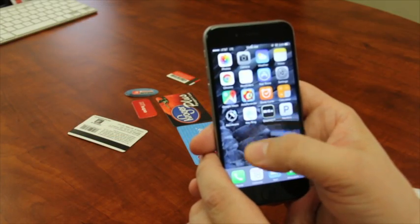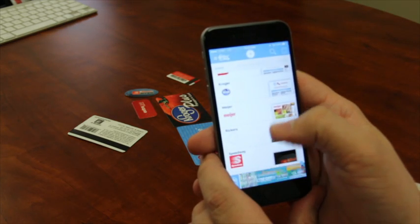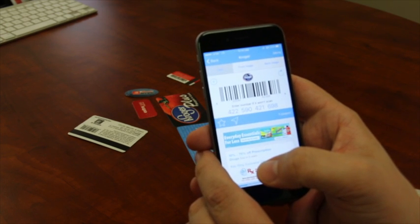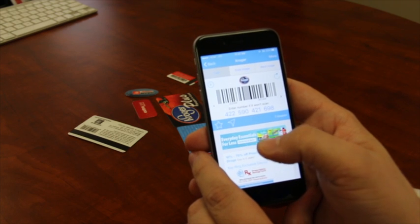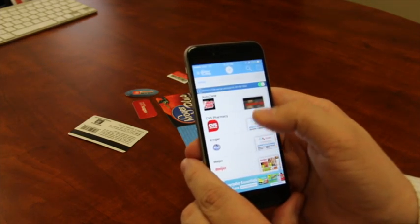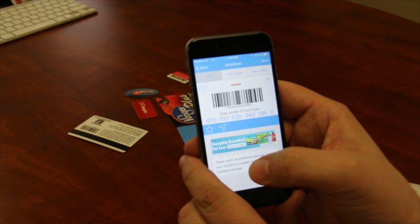So now we're going to take a look at a free app called Keyring. What it does is it allows you to enter in each of your customer cards, and instead of having to dig through your purse or your wallet, you can just scan in your barcode. Whenever you're asked for it, you just simply press it and they can scan it so you don't miss any of your rewards points.